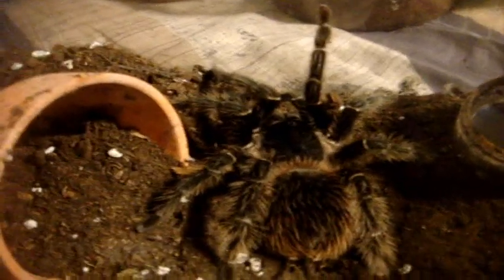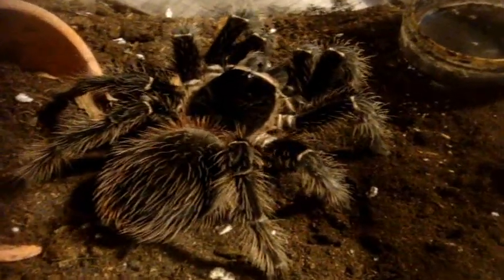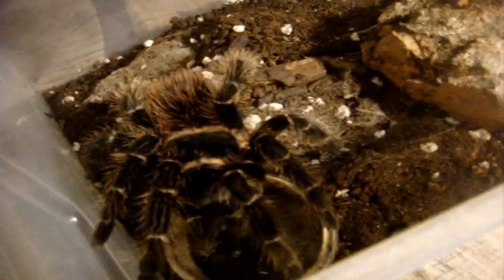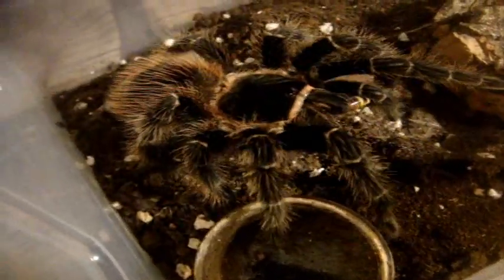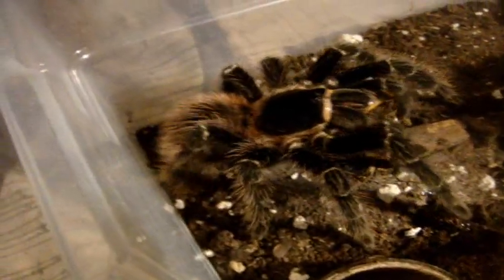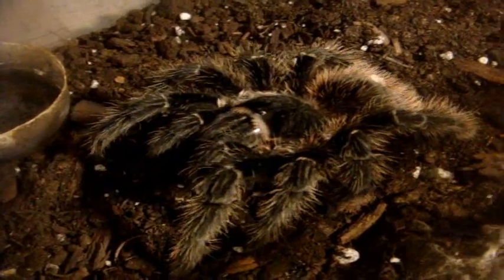Let's go on to my Pamphobeteus females. This is Daniella — nice and crunchy. See she's full of hair all over her body. Here's Daisy — not a problem for her, another five and a half inch female. And here's Goma — beautiful.